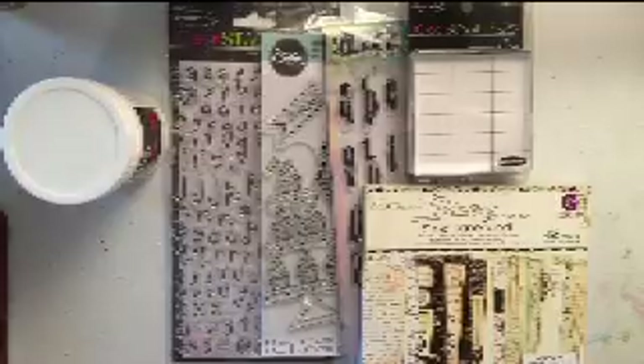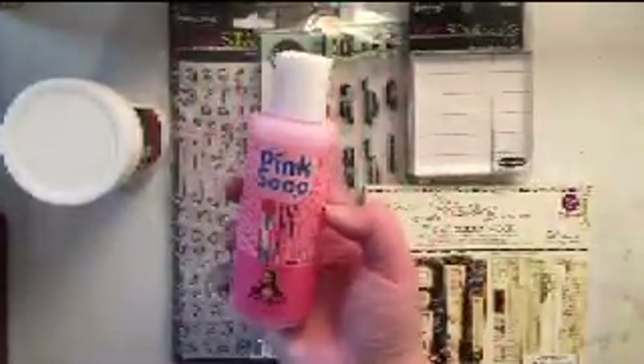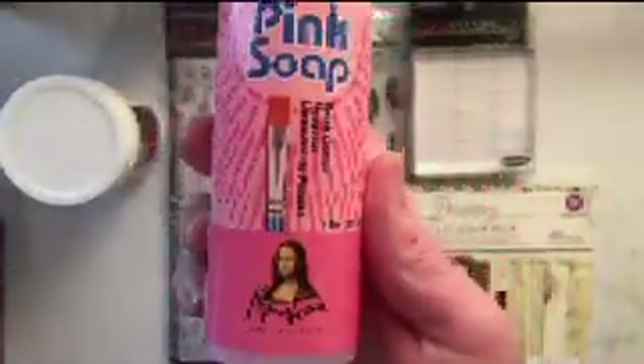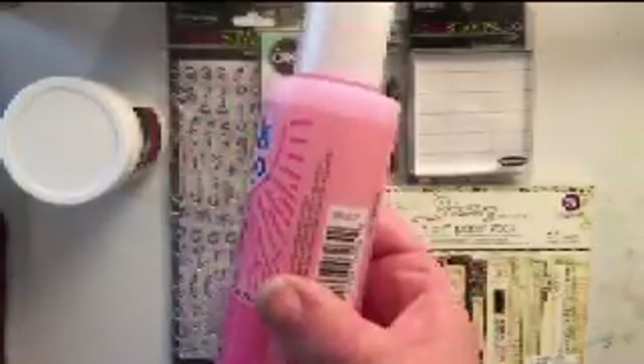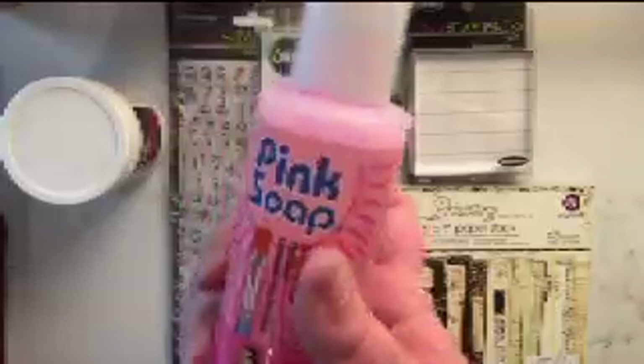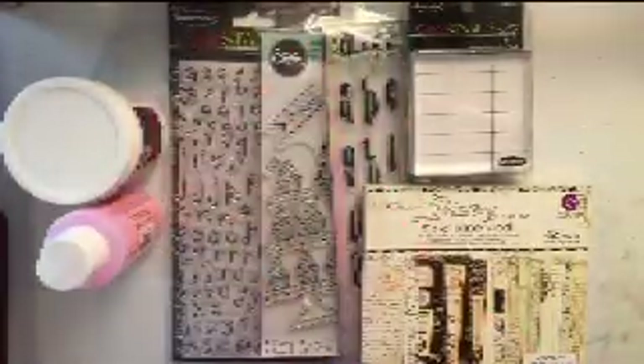The next thing I got was some pink soap just to clean and condition my brushes. I haven't been using anything but water, and I'm pretty hard on my brushes, so I'm hoping this is going to help. I believe the brand is called Mona Lisa.